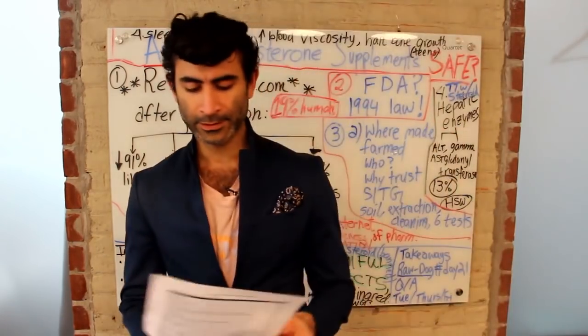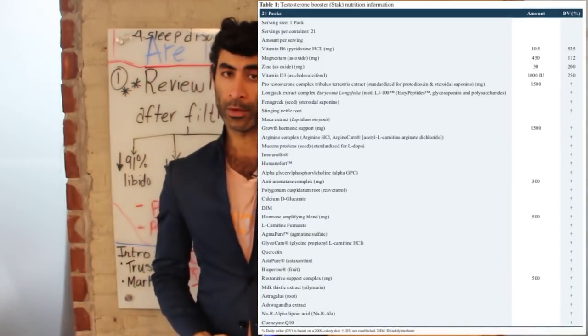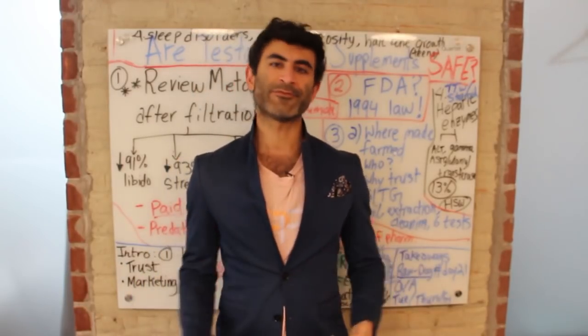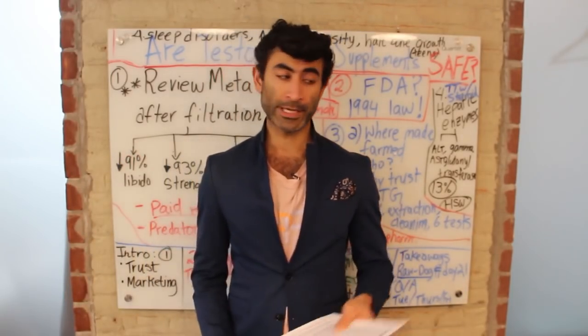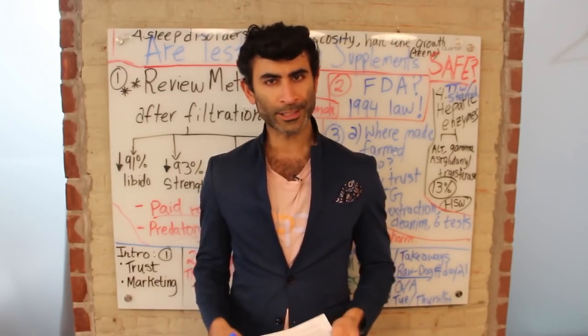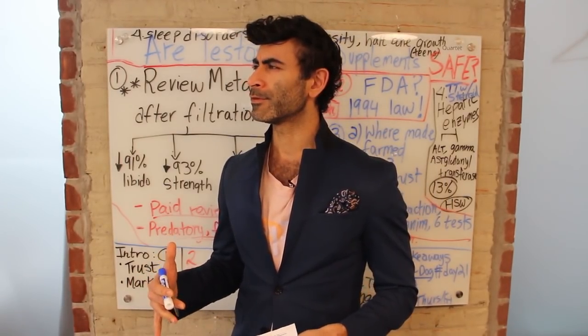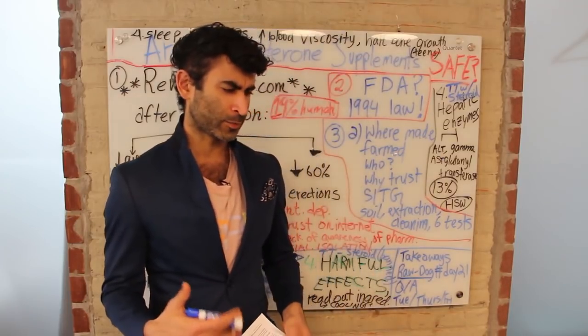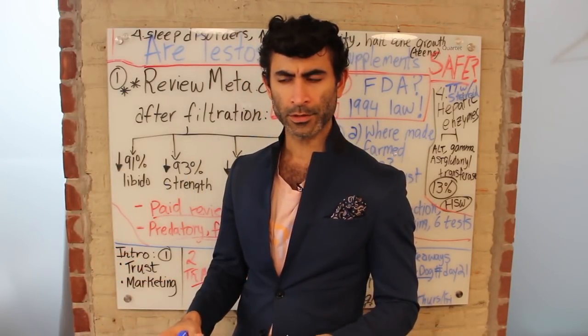Let me show you. This is a list right here of 32 ingredients that one of these testosterone supplements has used. Today's video is going to be about the safety of the testosterone booster supplements that are available on the market, especially on amazon.com. When I looked at the papers regarding testosterone supplements, I was quite surprised — I wouldn't have thought there would be a way for scientists and doctors to go out there and figure out the authenticity of the supplement market.